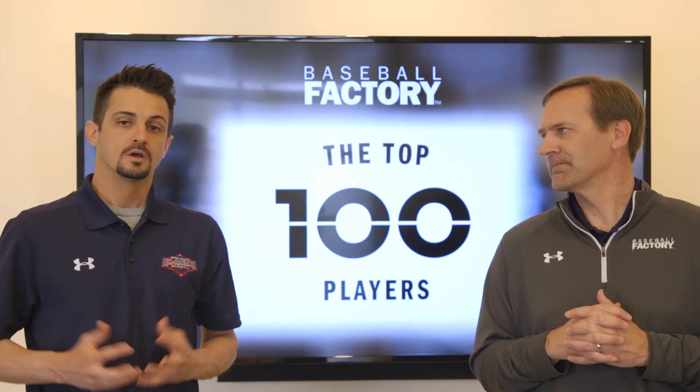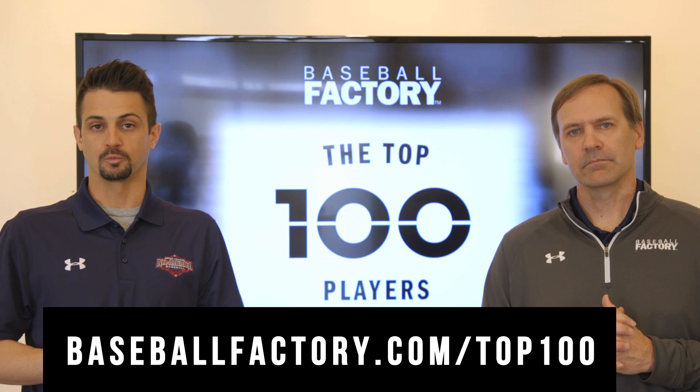For more information on athletes 60 through 41 with scouting report video, please visit the Top 100 web page.